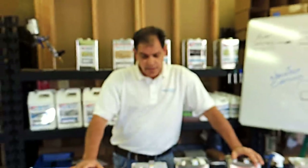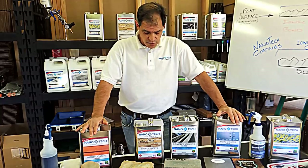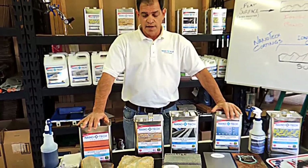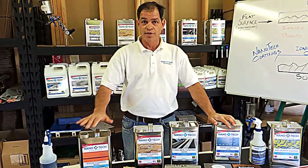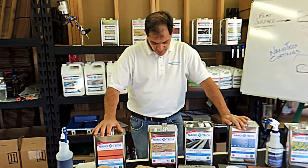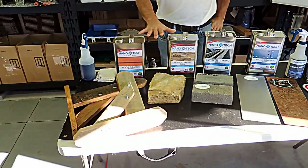The benefits of our products are that they really reduce the maintenance cost you're going to have with any type of building structure, maintenance facility, or anything that you have to continually clean. Also, it has very low VOCs — that's volatile organic compounds — which are restricted through the EPA and local regulations, and all of our products comply with those. We have low VOC all the way to zero VOC products. You'll also get a very high spread rate, getting a lot more square footage per gallon — sometimes twice as much as other coatings.